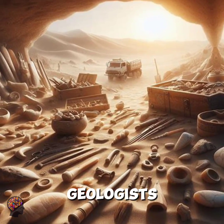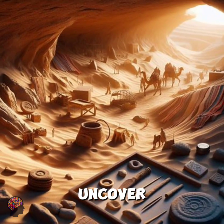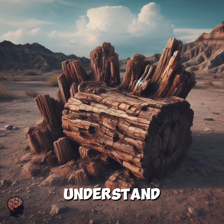Scientists, geologists, and archaeologists are drawn to the Sahara, eager to uncover its mysteries. They study the layers of rock to understand Earth's history.